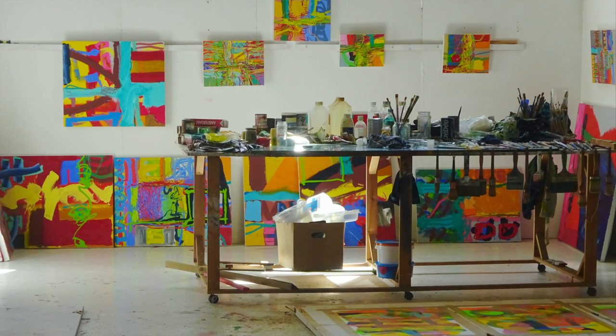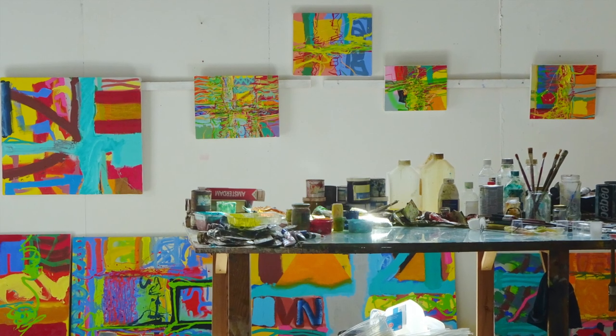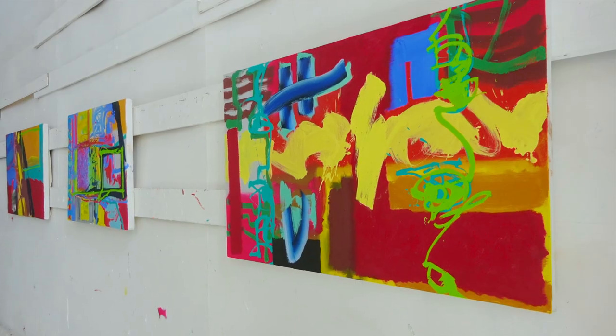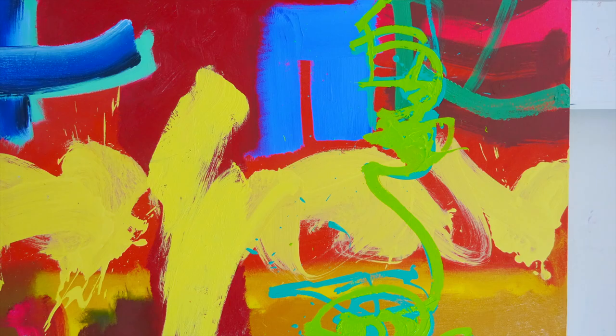I'm just thinking about being here now in the studio. We're in May 2020, and I've just been working solidly here in March, April, May — coming on for about 12 weeks of production.